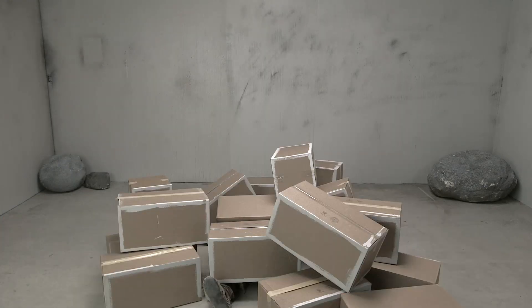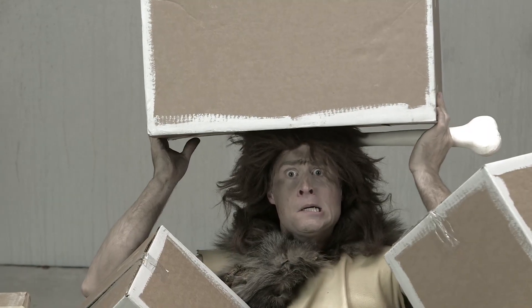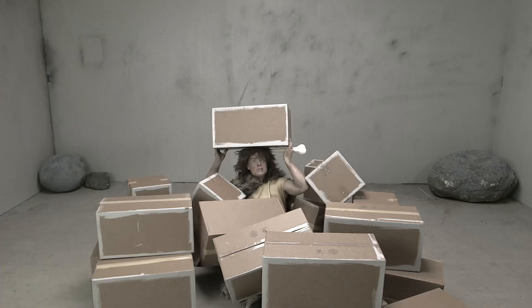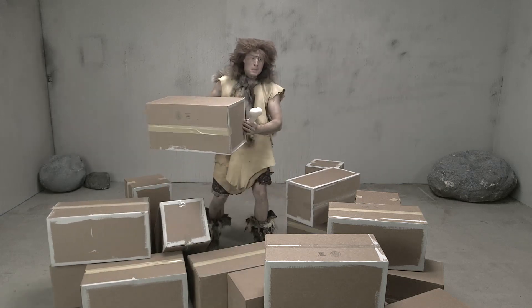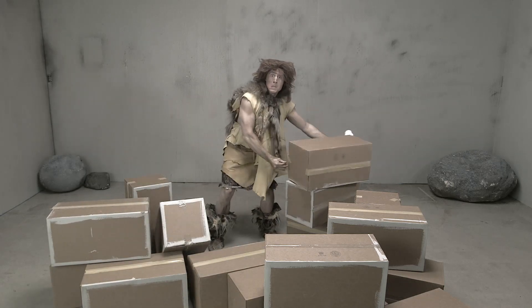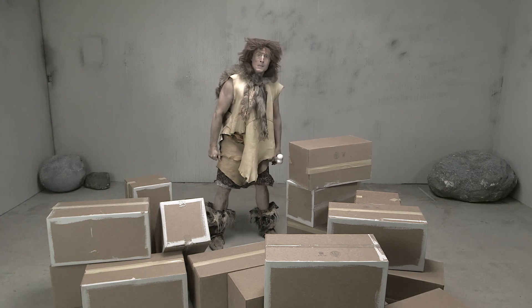No, no, no, that's not right. You need to build walls by stacking boxes on top of each other. That's how you build, understand?